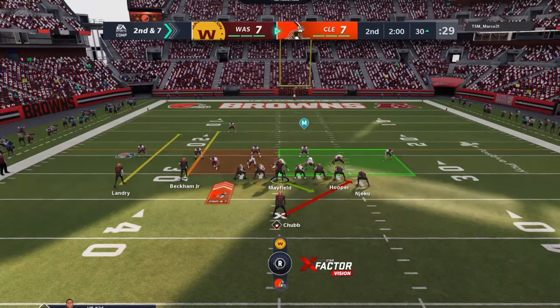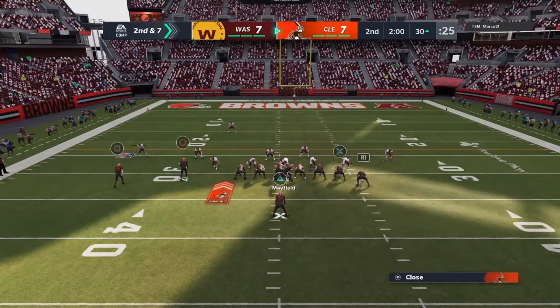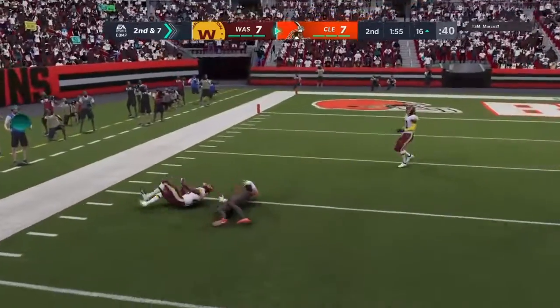Coming up at halftime, we'll pay a visit to Jonathan Coachman. He's in Orlando, and he'll have our EA Sports halftime report. From the 30 on second down, Mayfield finding the tight end, Hooper.